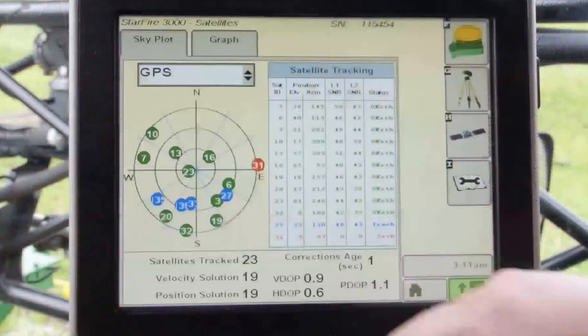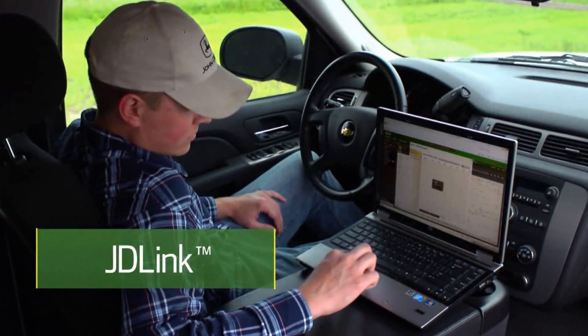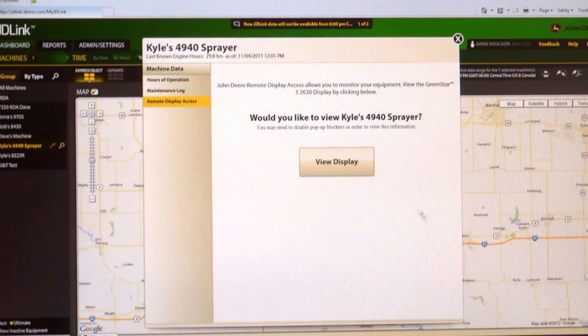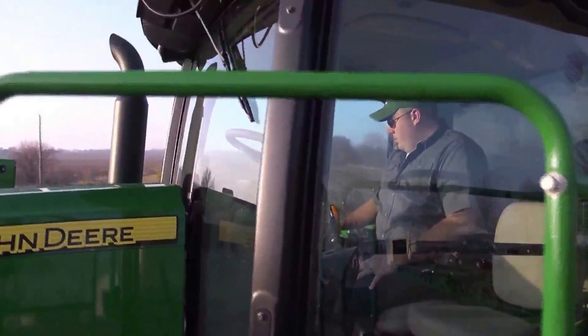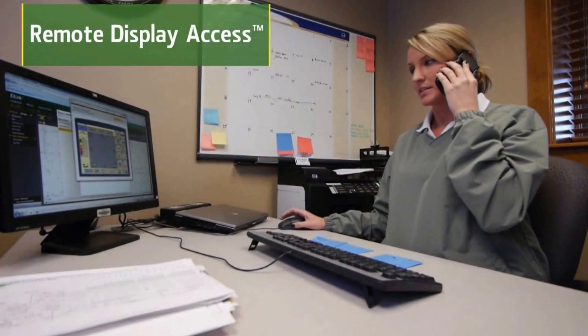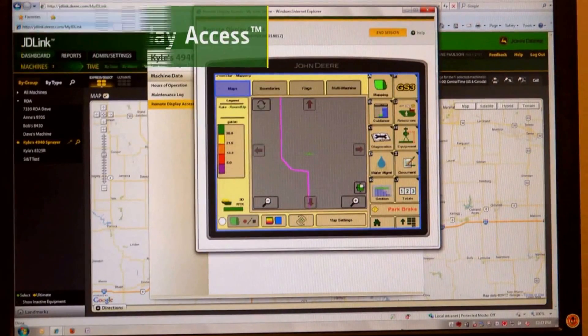These new sprayers come standard with JDLink. Your new sprayer will send real-time updates to your laptop, desktop, or mobile device with information on how it's operating so you can better manage your operation, your staff, and your costs. You can also check on your machine diagnostics with remote display access, which gives owners, managers, and even dealers the ability to view the operator's display remotely.